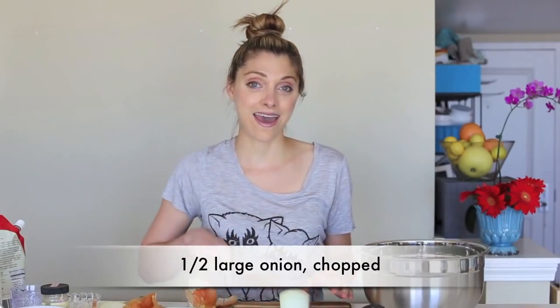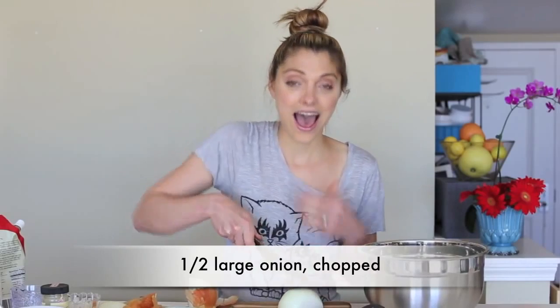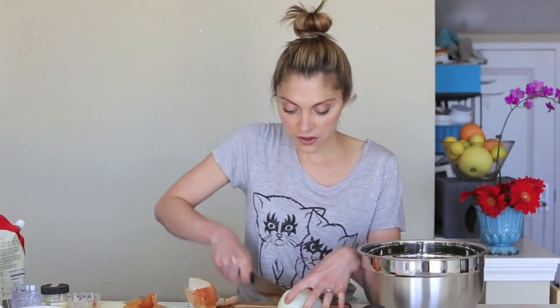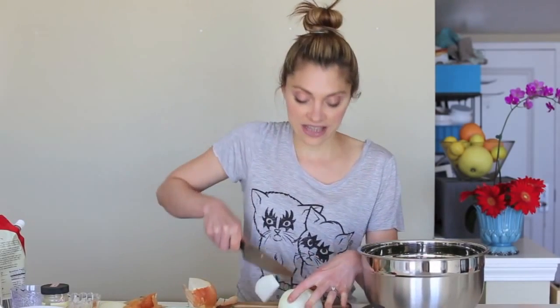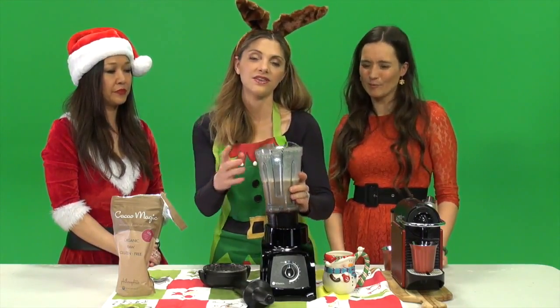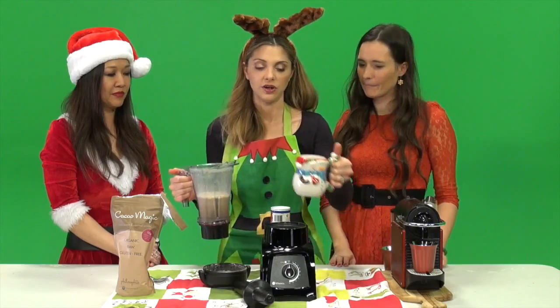I'm going to use half of this large onion. I love onions — I don't know how they got a bad rap. I think they're so flavorful and crunchy and zesty. And instead of getting clumps of chocolate it's just completely smooth and blended, so that's really another benefit to blending your cocoa.